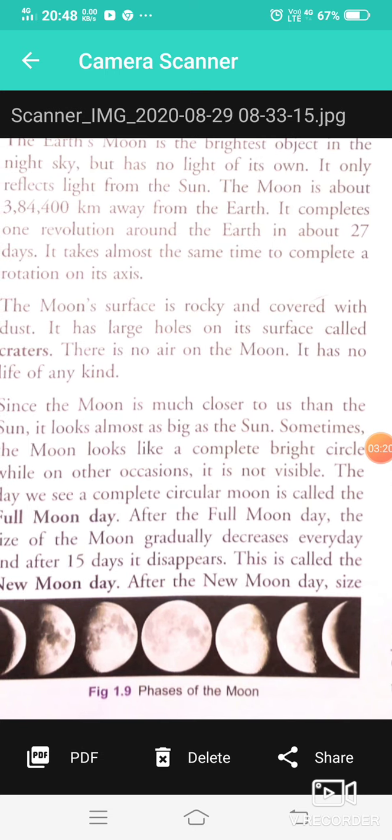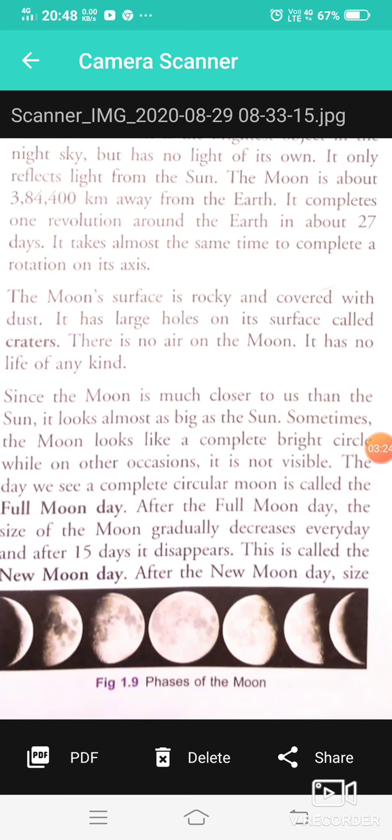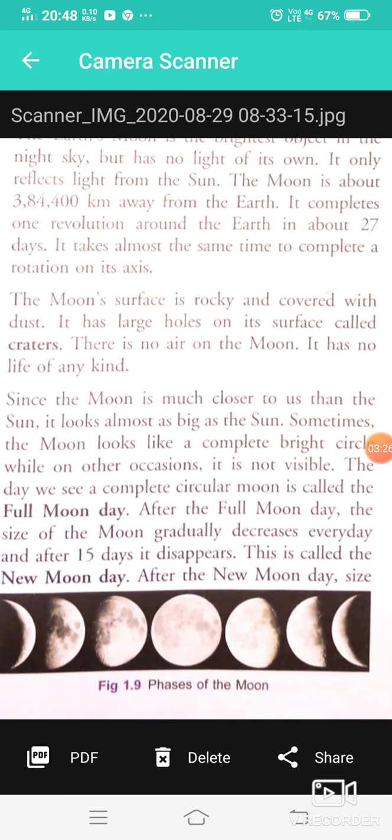The Moon looks like a complete bright circle, but on other occasions it is not visible at all. If you have noticed, many times the Moon appears in different sizes — smaller and smaller. This is called the phases of the Moon.